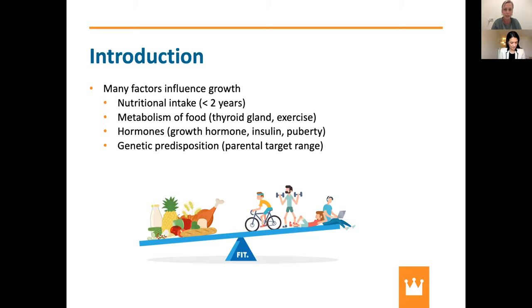I also want to stress the genetic predisposition, which is also important for growth. We always calculate the parental target range in which a child should grow. If the parents are taller, the child should also become taller. So parental height is also of influence on growth.